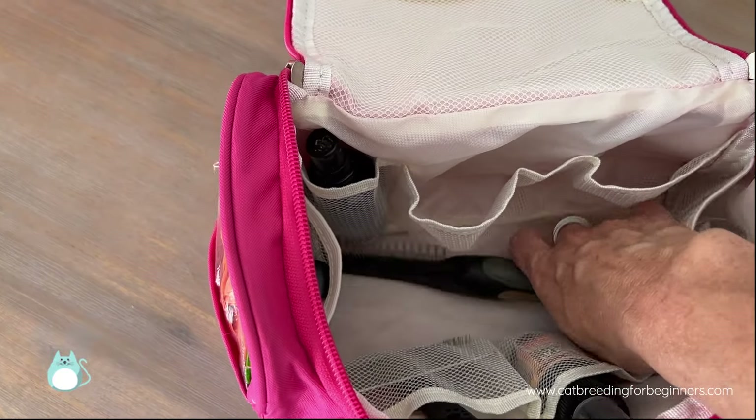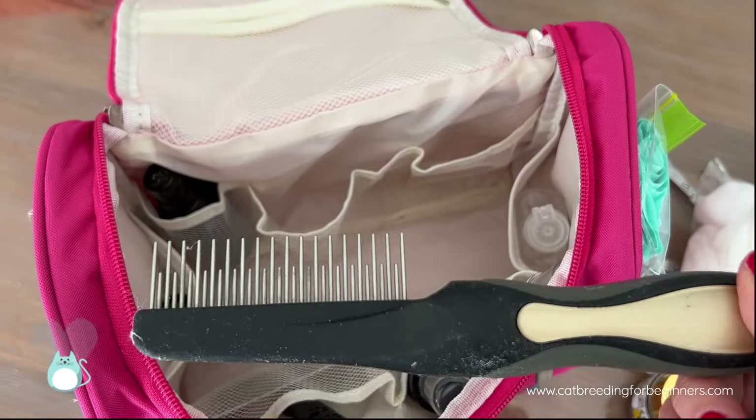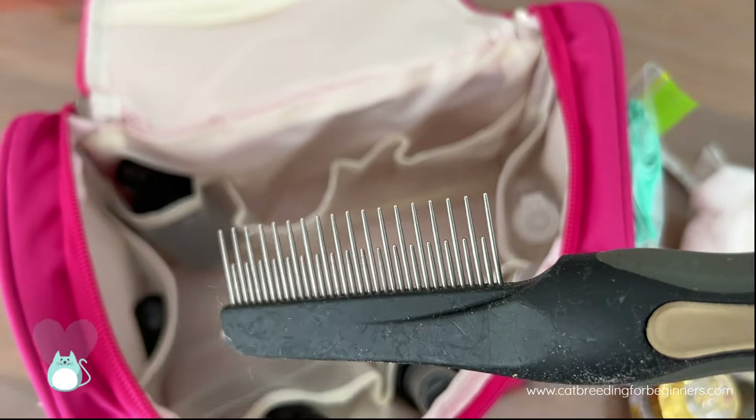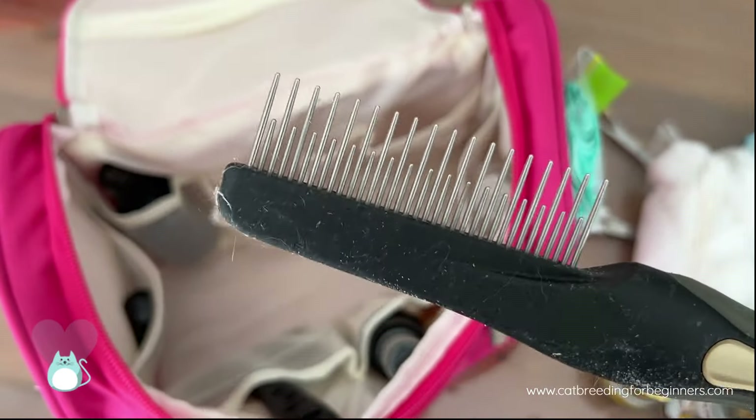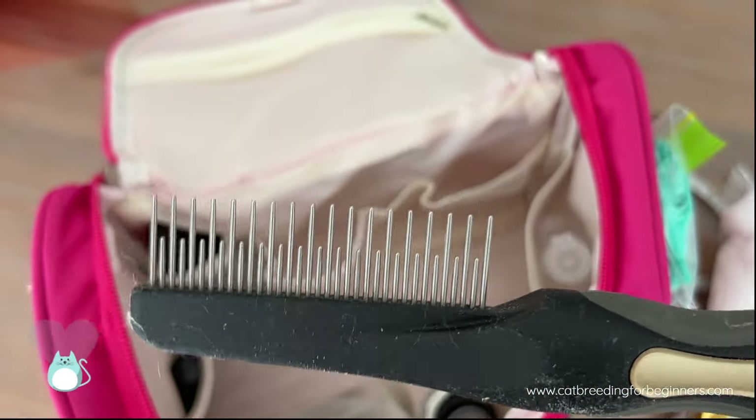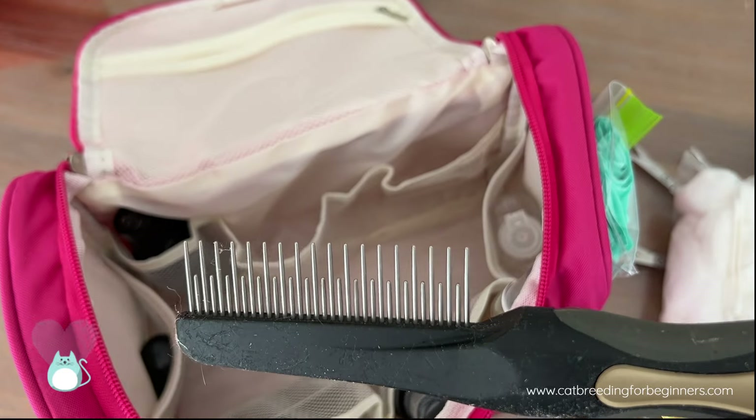My comb that I use for my British Shorthairs — I always use one of these combs which has got the long and the short teeth. They are amazing. You can get them in pet shops, but you can also get a different version from Teemu. I give the Teemu version to my owners when they go home with their kittens.